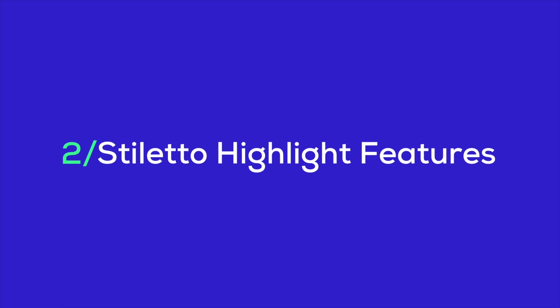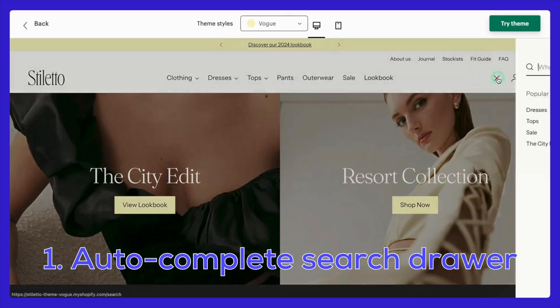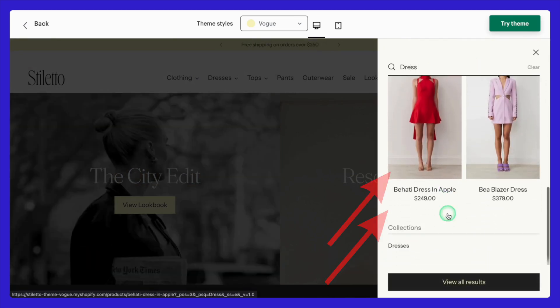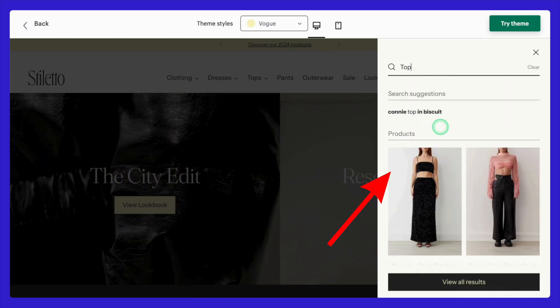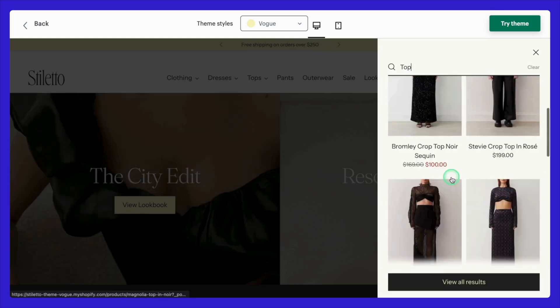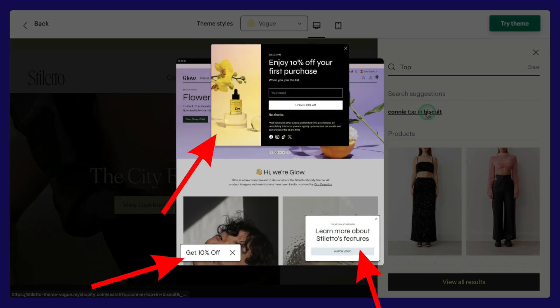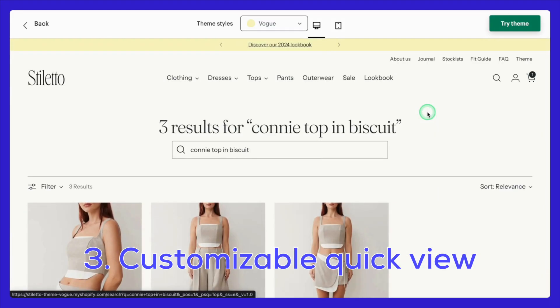Let's dive into what really sets the Stiletto Shopify theme apart. First up, Stiletto has an autocomplete search drawer that includes product images. Imagine your customers finding exactly what they're looking for without even typing the full word — it's quick, easy, and visually appealing, which makes shopping so much smoother. Next, there are multi-purpose pop-ups. Whether you want to announce a sale, collect emails, or highlight special offers, these pop-ups can do it all. They're the perfect way to catch your customers' attention without being too intrusive.